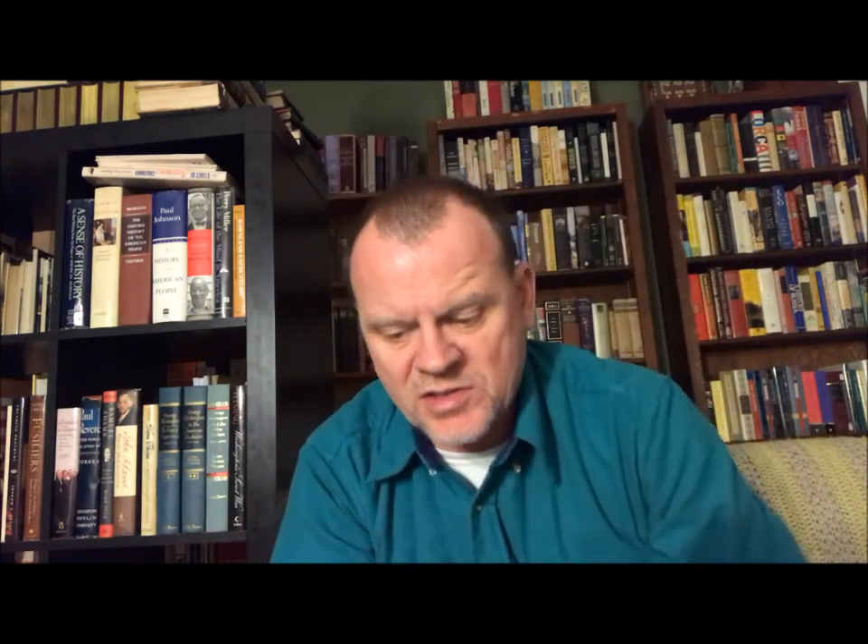The next one I have is John Adams, Revolutionary Writings. I've got all these cards in these — these are the end papers. Revolutionary Writings, 1755 to 1775. Gordon Wood — many of you will know who he is — was the editor. And then we have John Adams, Revolutionary Writings, 1775 to 1783. That is again with Gordon Wood as the editor.